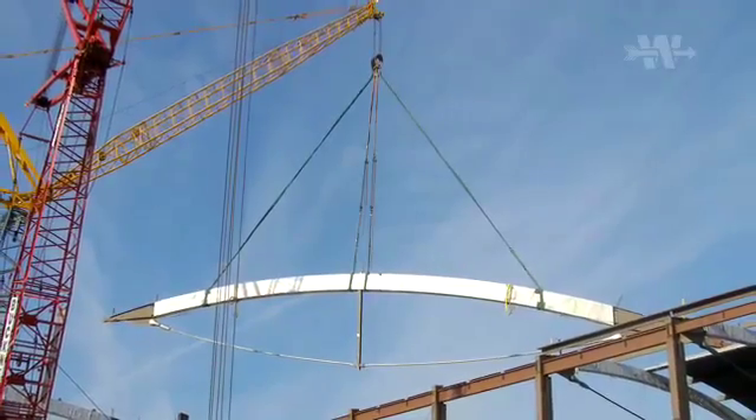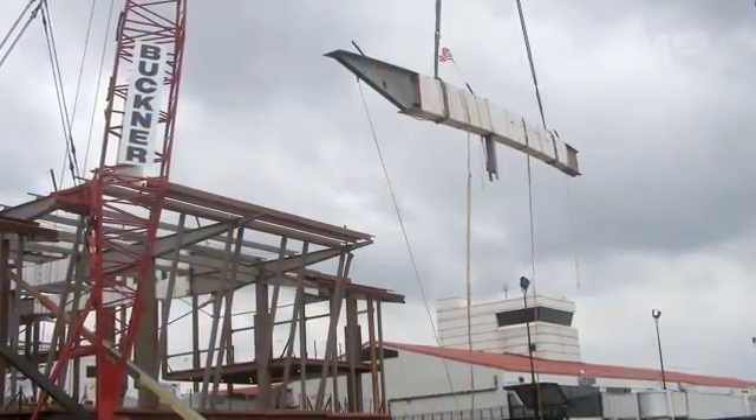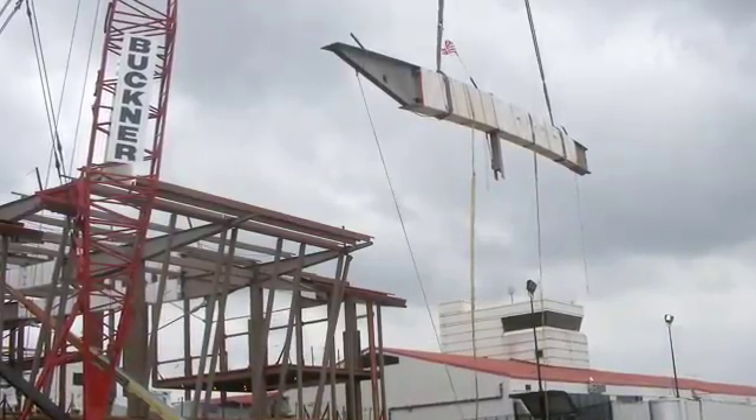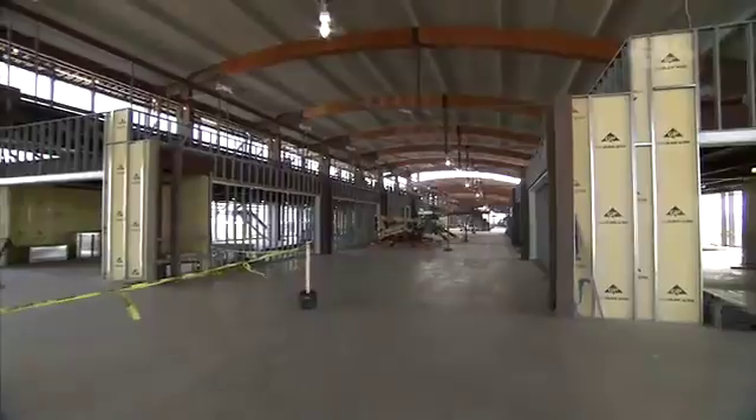Some of these issues include the lifting of the large trusses and enforcing proper procedures so that the trusses are set safely. The project is currently approximately 35% complete.